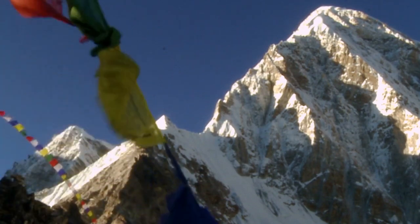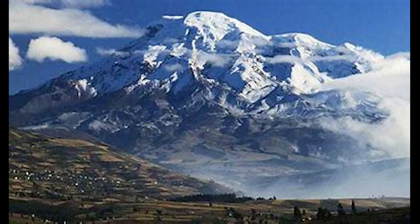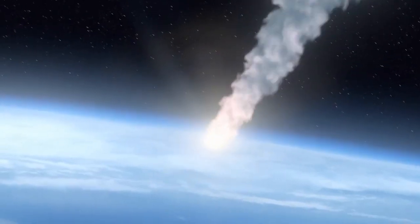However, due to Earth's bulging shape, Chimborazo's peak in Ecuador, despite being lower in elevation at 20,548 feet, is the point farthest from the planet's center, making it the closest point to space.